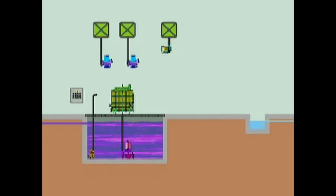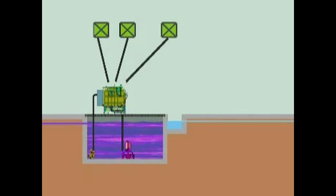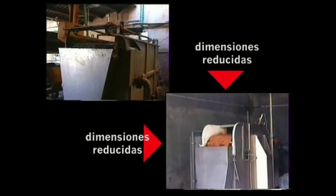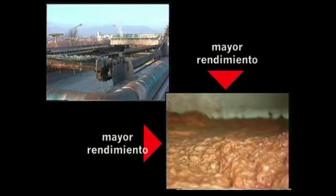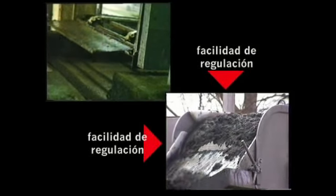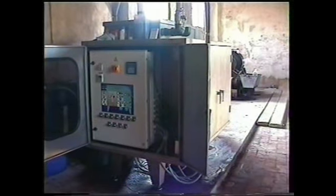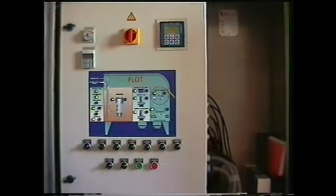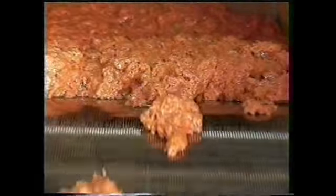Reducir la superficie de instalación a 9 metros cuadrados. Simplificar la instalación, manipulación y mantenimiento. Briflot contiene todos los elementos necesarios para un tratamiento completo y eficaz: bombas para dosificación de reactivos, cuadro eléctrico de maniobra y control, separación y recogida de flotantes, sonda de pH para la optimización del sistema, vertedero de agua tratada con compuerta graduable.